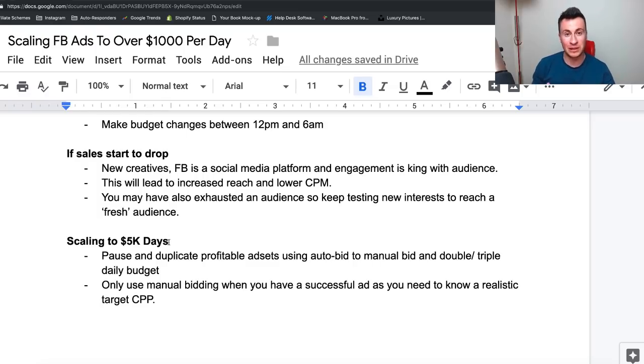When you reach these 1k days and want to build on that, I'm using manual bidding — if you want a video just on this topic, let me know in the comments. What I do is pause and duplicate the profitable ad sets currently using auto bid, then duplicate them to a manual bid and increase the daily budget quite significantly — usually 2x, 3x, sometimes even 5x. I usually set a target cost of about two to three times my current cost per purchase. This basically tells Facebook: I've got a lot of money to spend every day and I'm willing to spend a lot per purchase. As long as you've got a good ad with good engagement and you've proven the product works, it's going to give you favorable results. Only do this once you have those tried and tested products and ad sets.